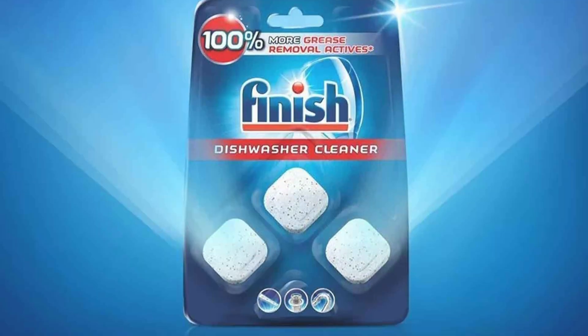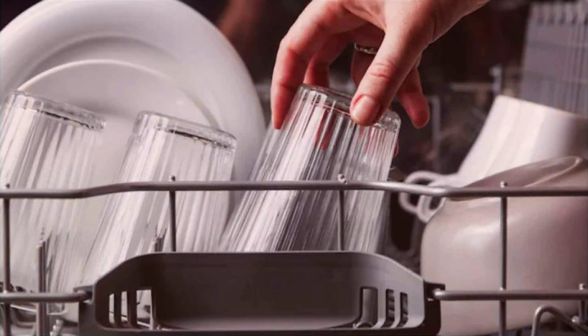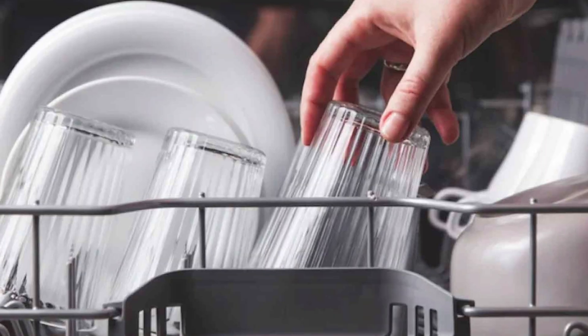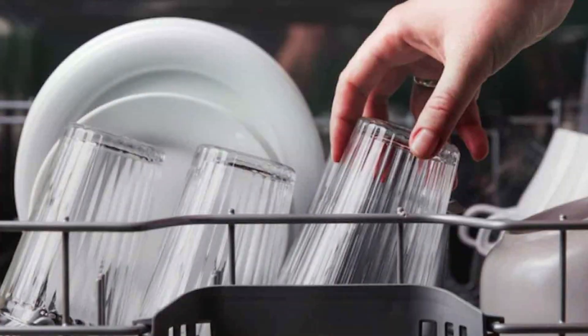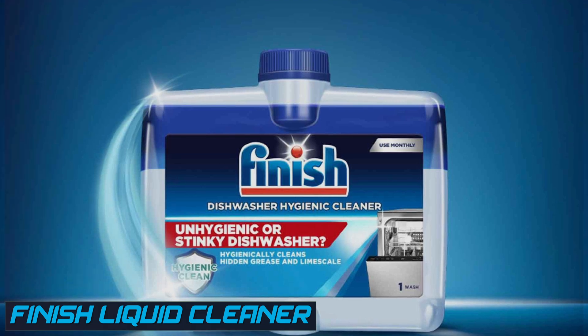Protection for your dishes and dishwasher: not only do they clean dishes, but Finish tablets also help protect glassware from etching and your dishwasher from limescale buildup.